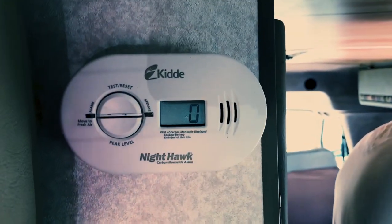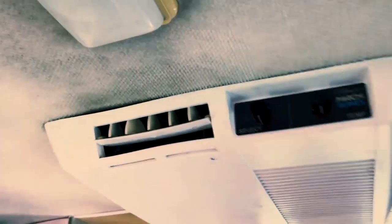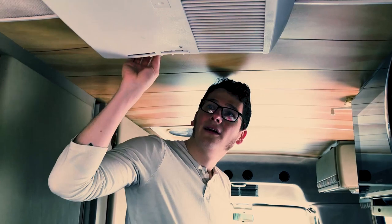And up here is our carbon monoxide detector, which is always good — so you don't die. Dying is bad. We have an AC unit up here, which is a relatively new AC unit. We haven't used it at all — we don't use a lot of AC. I guess it's because we're from the north. Maybe if we go travel down south we'll use this more, but right now we haven't even really turned it on.